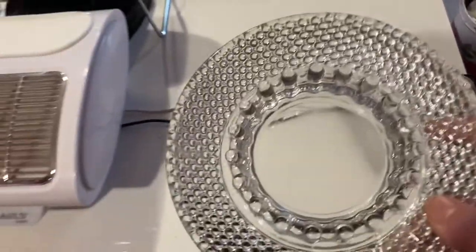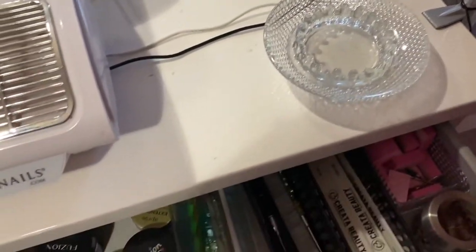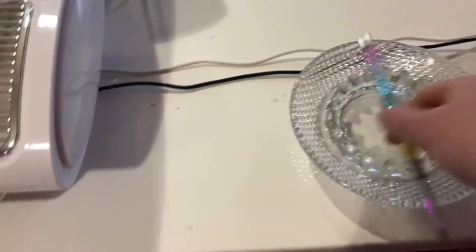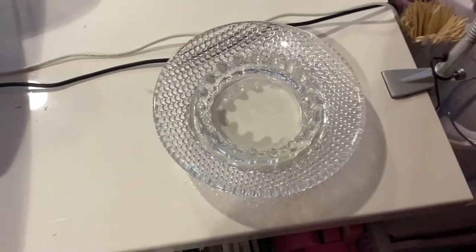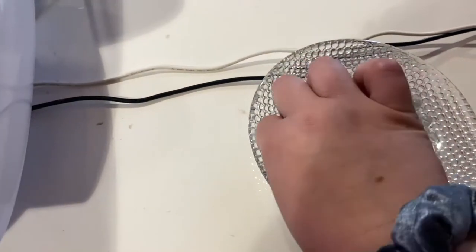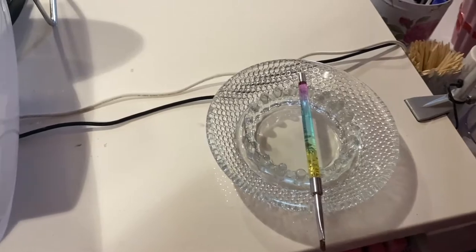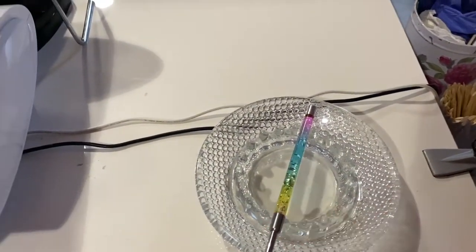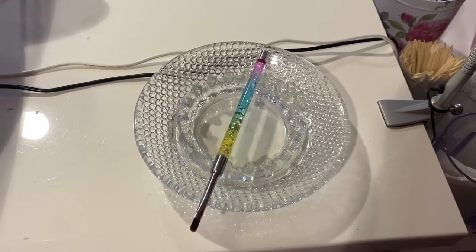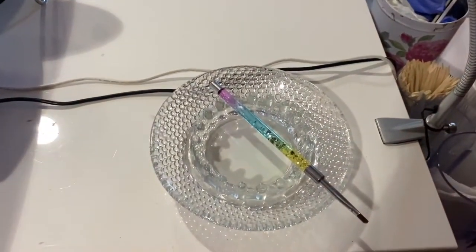This is an ashtray I got from Value Village for like three bucks. I can use it as a brush holder, and also as a palette in the middle if I need to. I can put little things in here like an e-file bit I might need to use again, or just things that need to be held. I was considering getting one of those cool resin brush holder things with a palette, but I saw this at Value Village one day and thought it would be perfect.